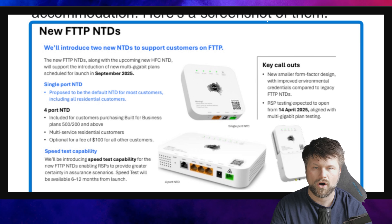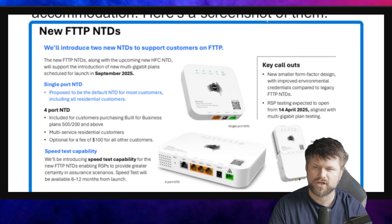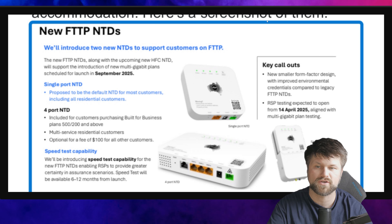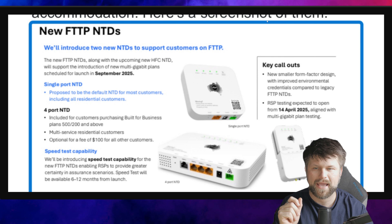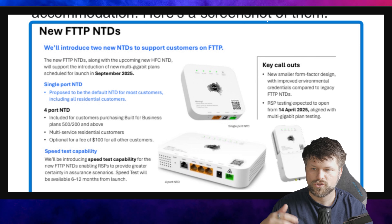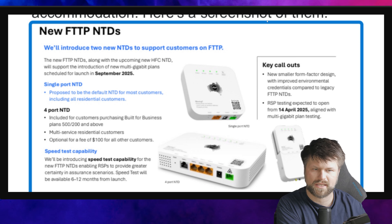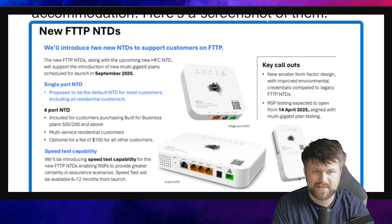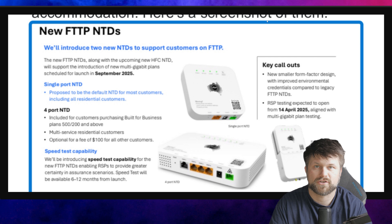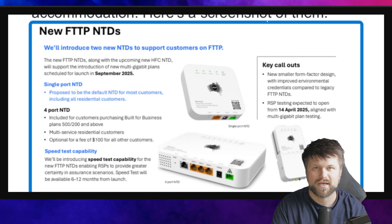They'll introduce two new NTDs to support customers on fiber to the premises. The new FTTP NTDs, along with upcoming new HFC NTDs — that's interesting — will support the introduction of new multi-gigabit plans scheduled for launch in September 2025. A single port NTD is proposed to be the default for most customers, including all residential customers, at a max speed of 2.5 gigs. The four port NTD is for customers purchasing built-for-business plans of 500 down/200 up and above, plus multi-service residential customers, with a fee of $100 for all customers. This is fantastic news and proves why fiber is by far the best choice for infrastructure in Australia — and the world — because you only need to swap out the devices on either side of the fiber cable.